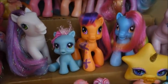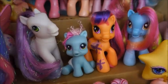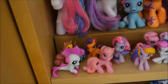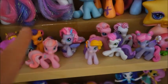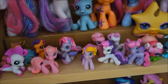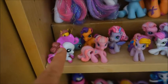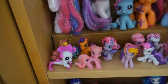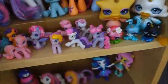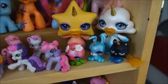Generation 3.5 ponies are definitely not my main focus in collecting. I have some Ponyville which I kind of like, and recently I found a lot so my collection has grown quite a bit. This is actually a Generation 4 baby sea pony, but it looks nice on that shelf.